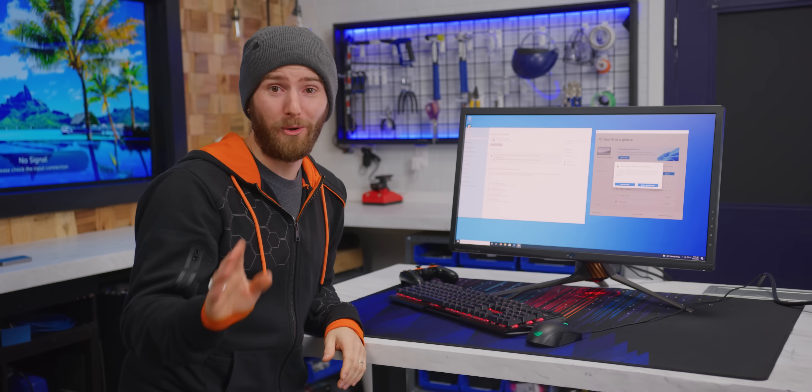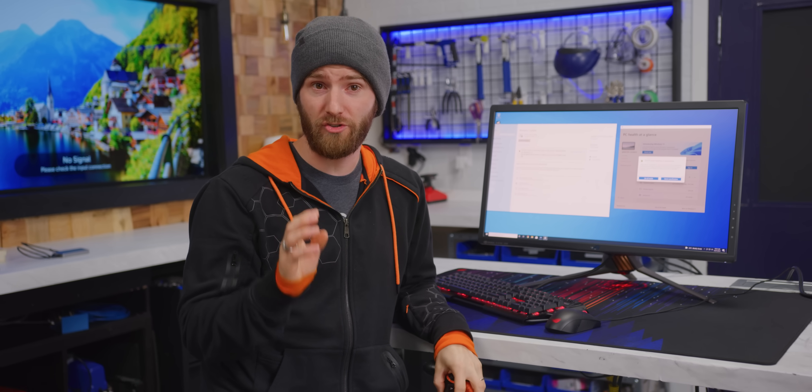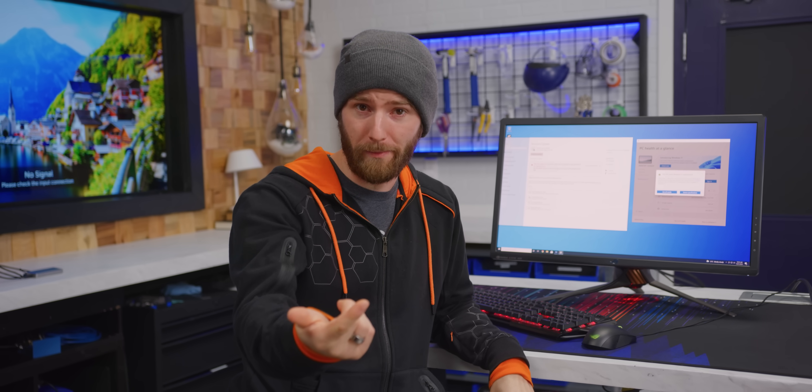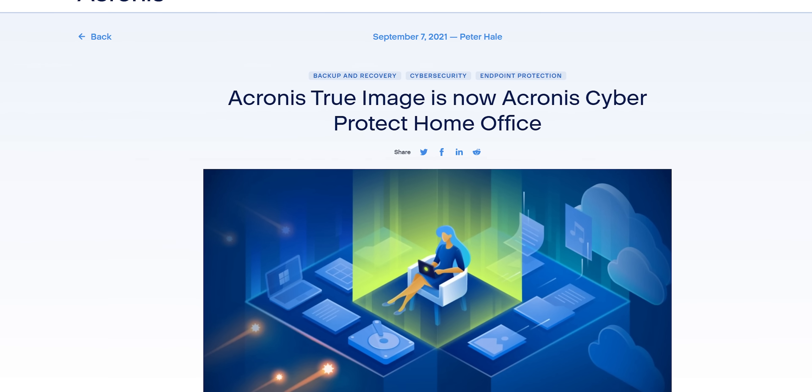This is where Acronis comes into play. Since the last time they did a sponsored video with us, some things have changed. What used to be Acronis True Image, their backup software, is now Acronis Cyber Protect Home Office. So no more paying for antivirus from one company, backup from another — it's everything: backups, antivirus, malware protection, all in one.